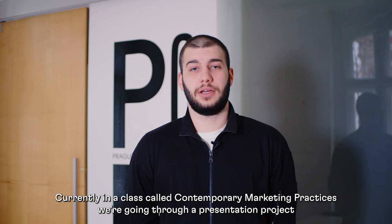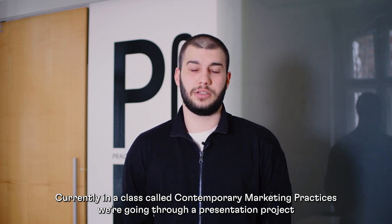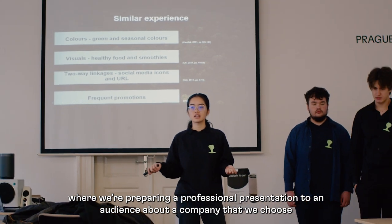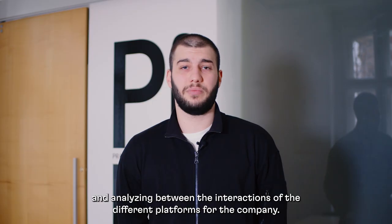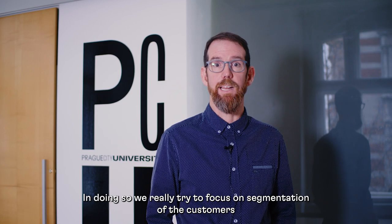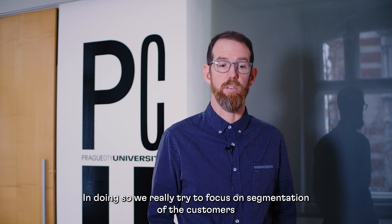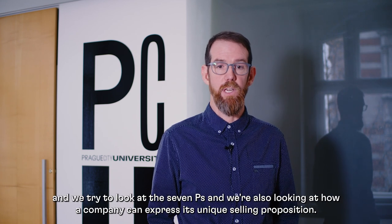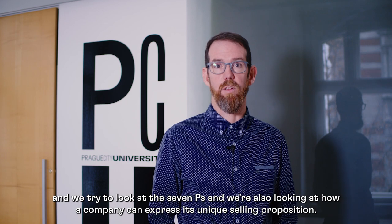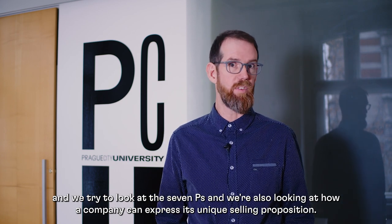Currently in Contemporary Marketing Practices, we're going through a presentation project where we're preparing a professional presentation to an audience about a company that we choose. We're making an analysis of the interactions across different platforms for the company, focusing on segmentation of the customers, the seven P's, and how a company can express its unique selling proposition.